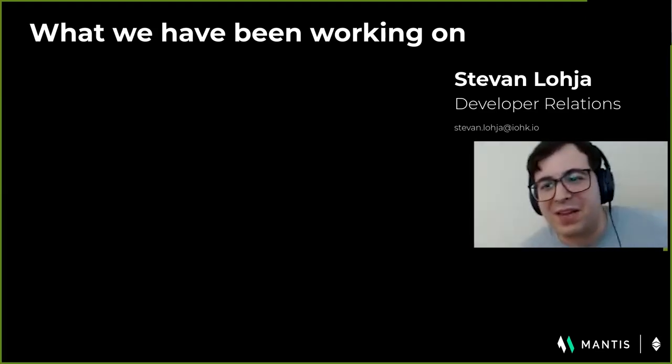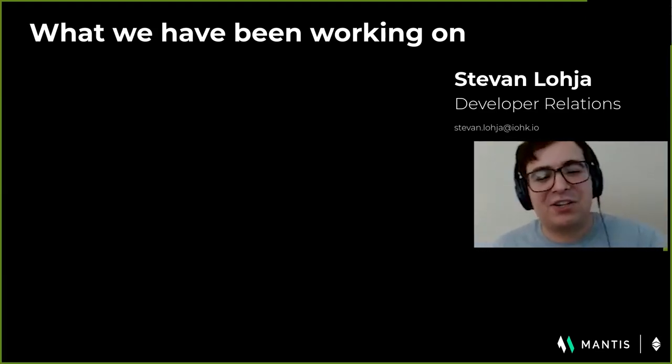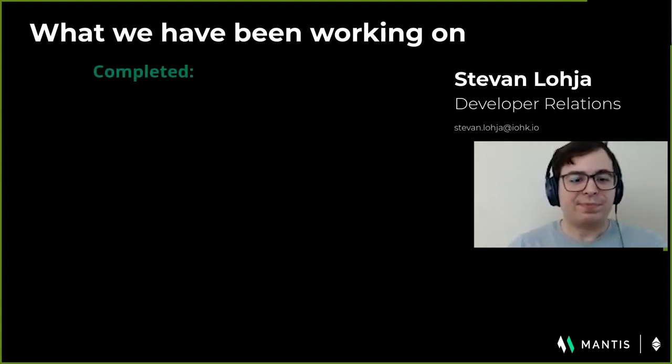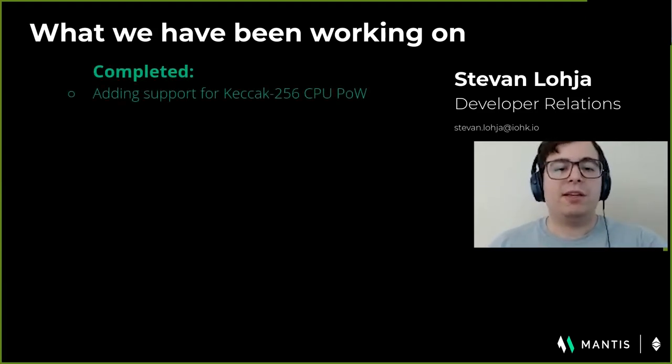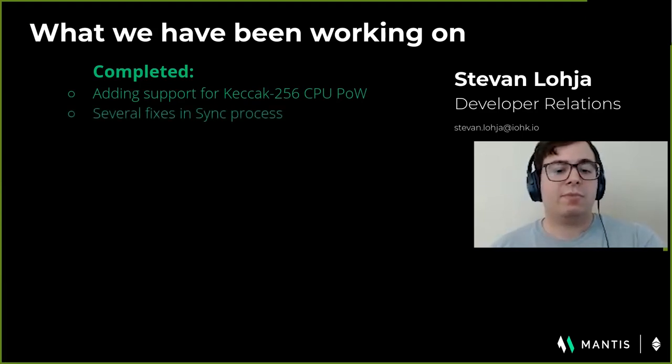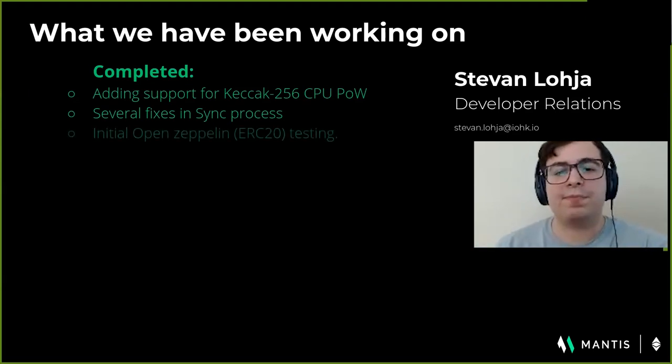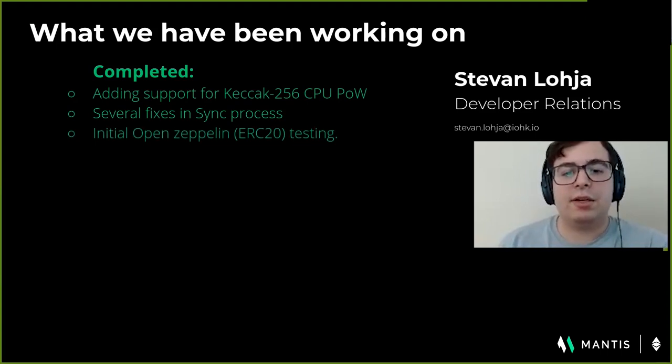Hello everyone, I'm Stevan Loja, developer relations on the Mantis team, and pleased to share with you what we've been working on. We've added initial support for Keccak-256 proof-of-work mining since release 2.2.3, based on ECIP-1049. We've made several fixes in the synchronization process by addressing some bugs that may have interrupted sync, and we also improved the logs for users.